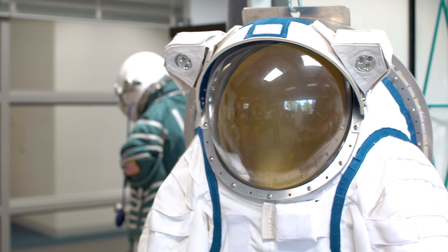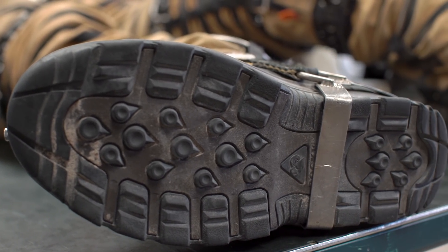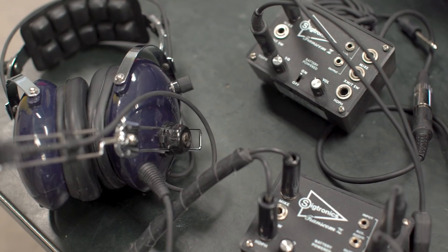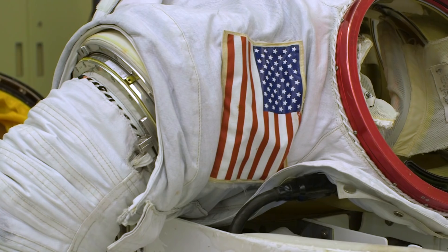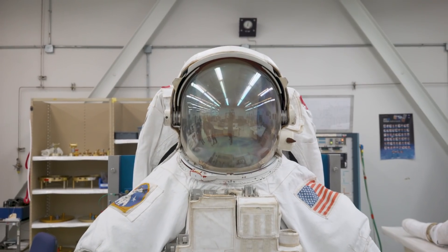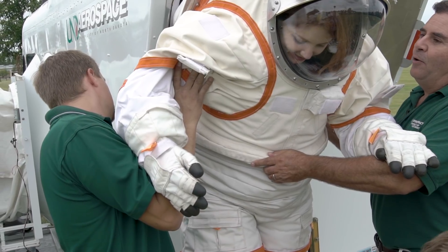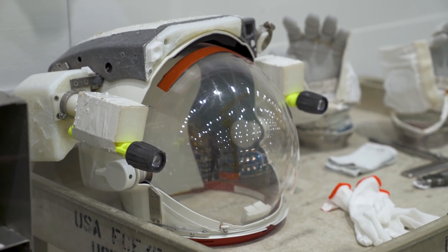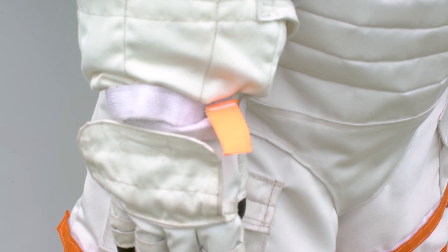Designing a spacesuit is an incredibly complicated process combining knowledge of textiles, engineering, biology, and atmospheric science. That means there's no one-size-fits-all for a suit. Right now, astronauts going to the International Space Station have a specialized suit geared for spacewalks in lower earth orbit, but different suits will be needed if we want to go elsewhere in the solar system, and they'll have to be tailored to the place an astronaut is going.